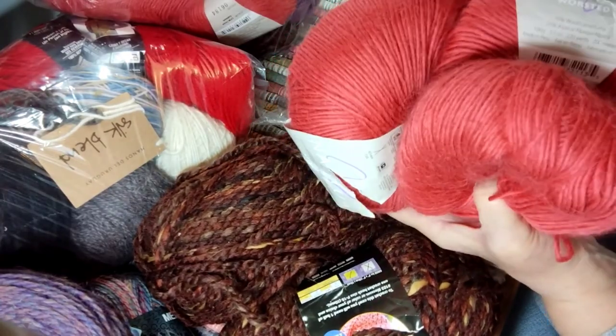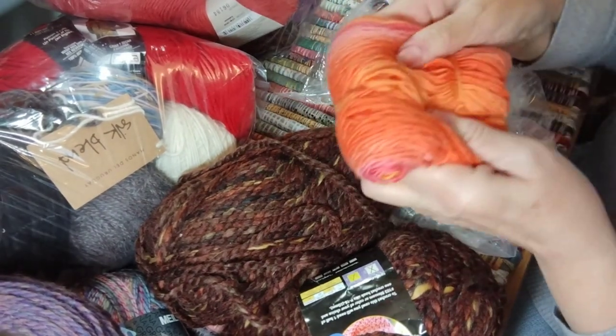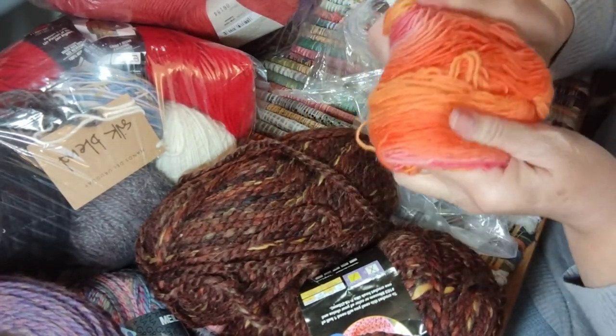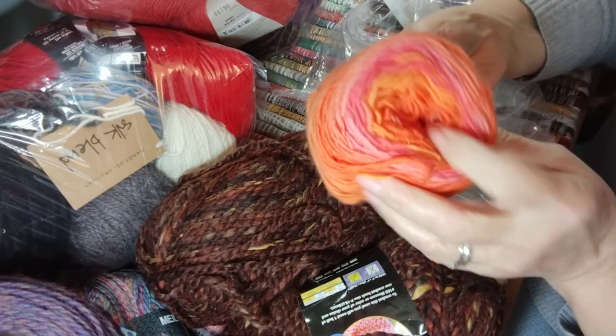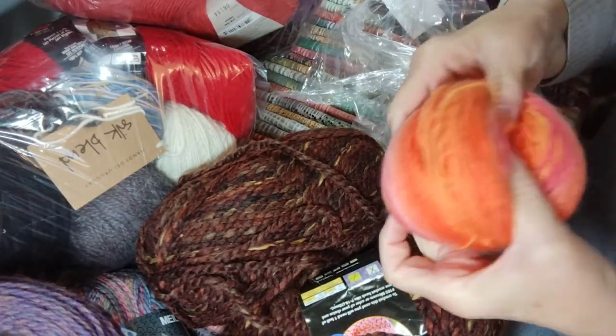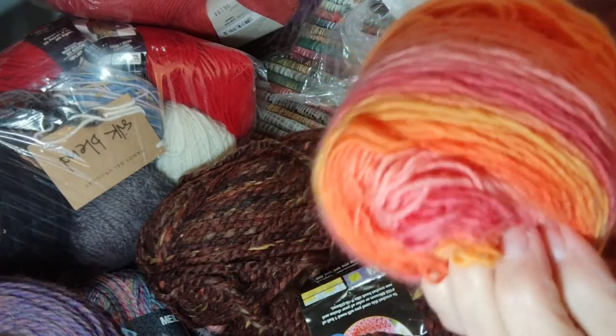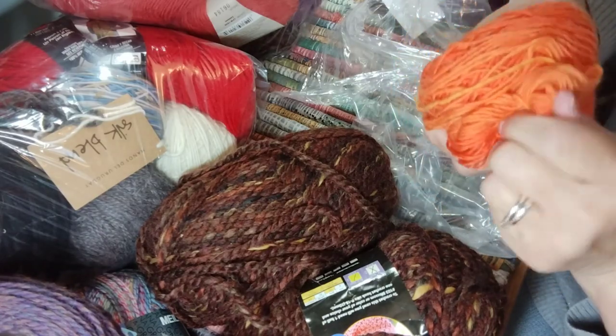That's a lot to do something with. I'm not sure what this next one is, but it feels pretty nice — no idea, though. It looks to be wound into a cake. It's pretty and gorgeous, feels very, very soft.